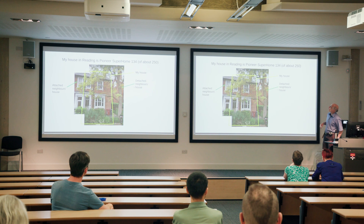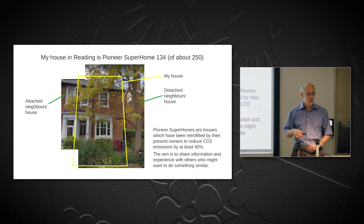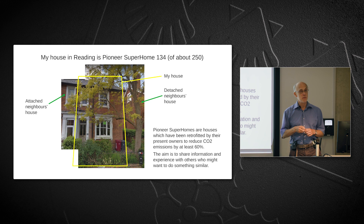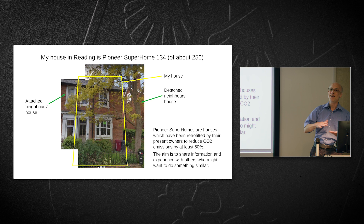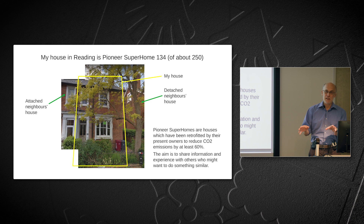My house is in a scheme called Super Homes — Super Home Pioneer number 134 out of about 250. It's a semi-detached Victorian house, quite an old house. Super Homes was set up about 20 years ago; homeowners who qualified had retrofitted their houses to reduce CO2 emissions by at least 60 percent. The scheme has been relaunched with an energy standard. The idea is to encourage people to do this and to share information and experience with others who might want to do the same thing.